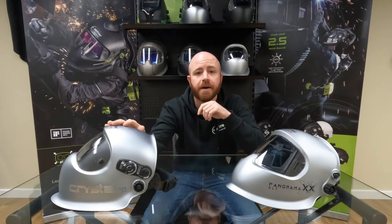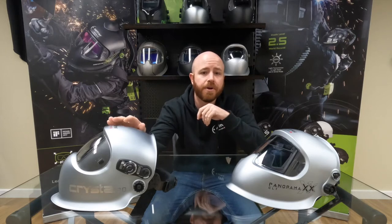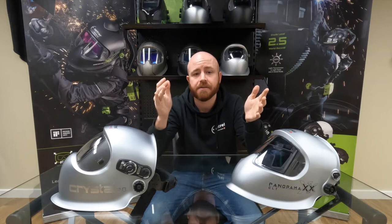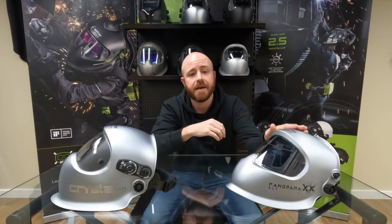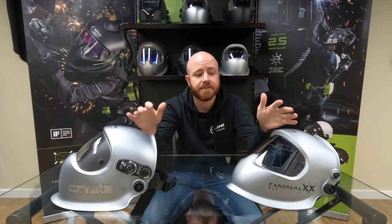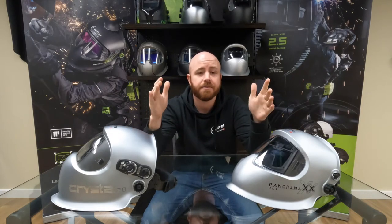Up next you'll see a clip of what it looks like to weld with the Crystal 2.0 on. The Crystal 2.0 is one of two helmets that Optrell offers with the Crystal Lens technology, the other being the Panoramic CLT. In a future video, I'll be diving into the differences between these two helmets, so stay tuned for that.